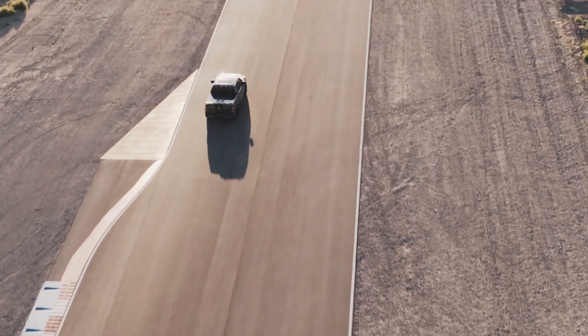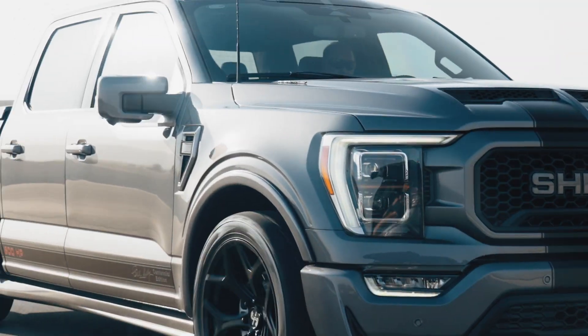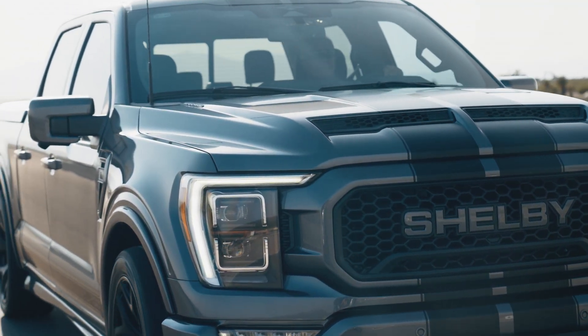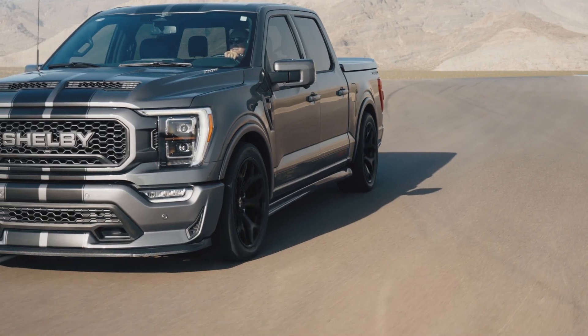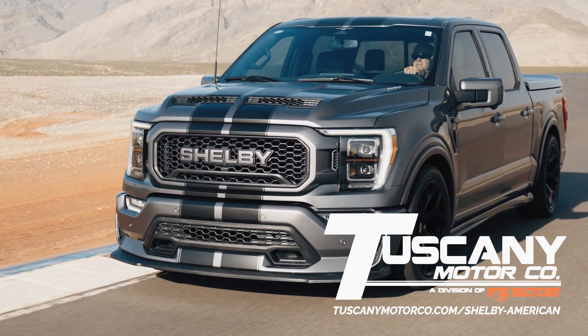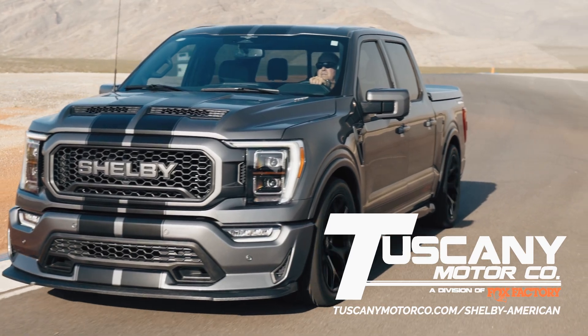Drive into excellence and live faster in the Centennial Edition Shelby F-150 Super Snake. For information on the Centennial Edition F-150 Super Snake or any other Shelby American vehicle, visit us on the web at www.tuscanymotorco.com/shelby-american.